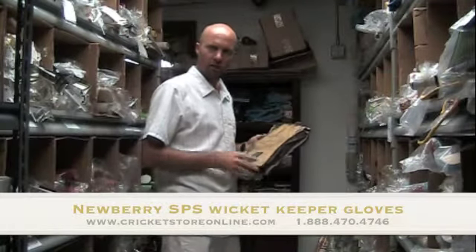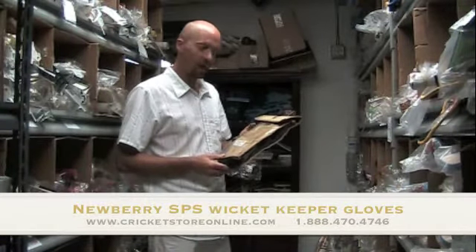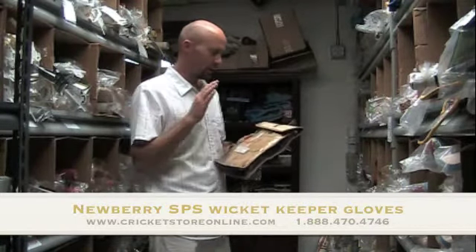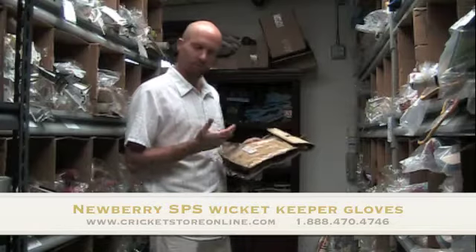Hi there, welcome to cricketstoreonline.com. My name is Jason and I just want to introduce you to some of my products here online. I understand that purchasing products online, especially cricket equipment, can sometimes be a little dodgy. I want to confirm and express to you that my products are all original.